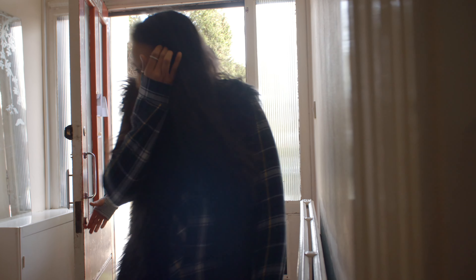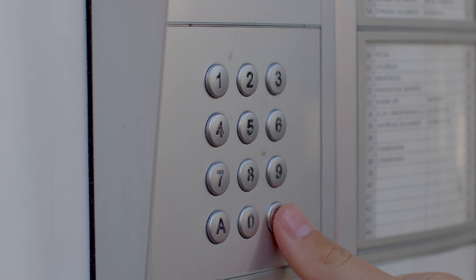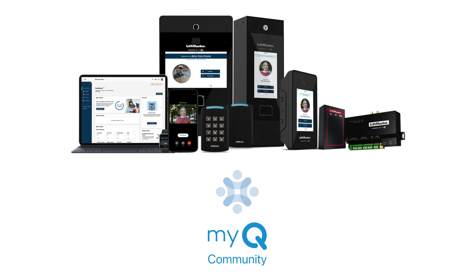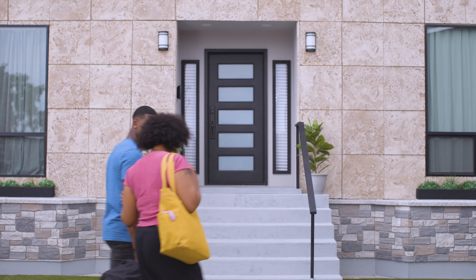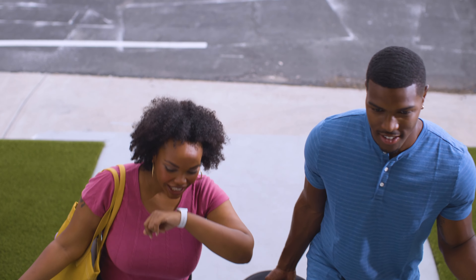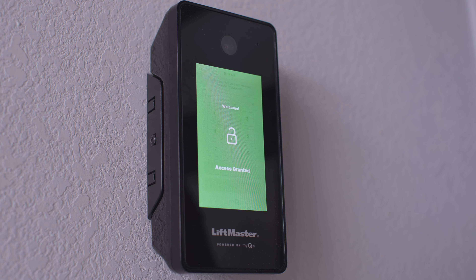Owning and managing properties can be hard, especially when so many people need access to your building. Whether it's service workers, delivery drivers, residents, or guests, safely managing access to a shared front door is impossible with a traditional intercom system.